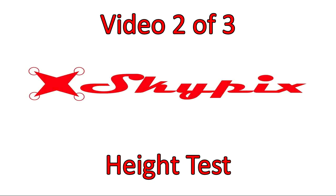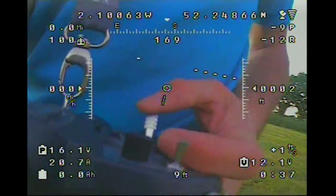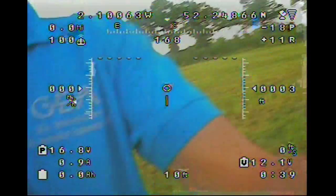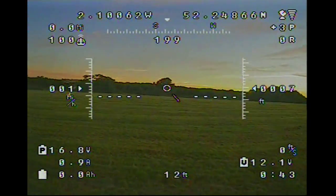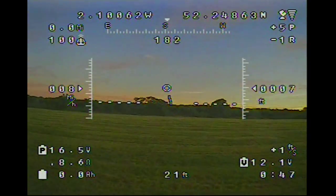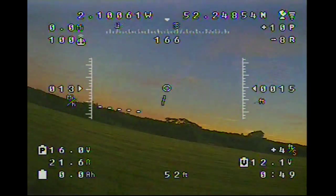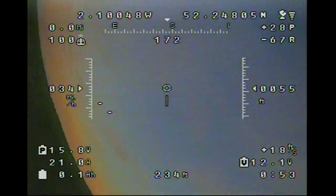Hello and welcome to my first narrated video for the Hobbikin Go Discover height test. Here we are doing some quick pre-flight checks, making sure everything's okay, turning the aircraft round. Now I'm going to run flat out across the field and lob it in the air — and there it is.